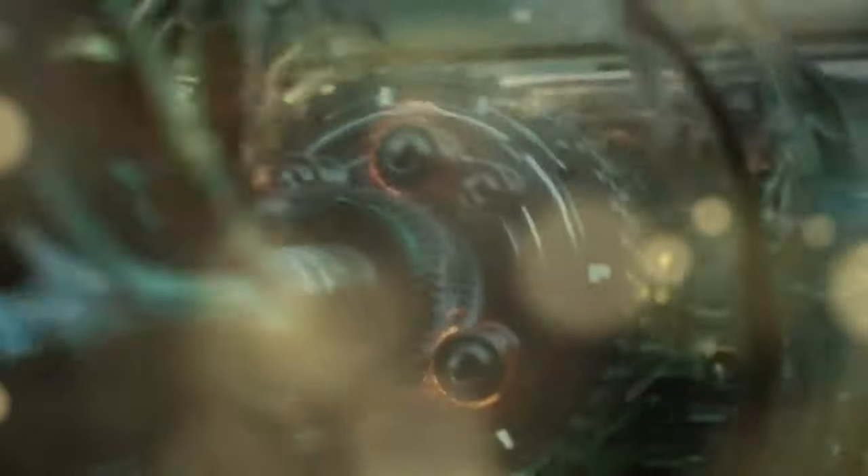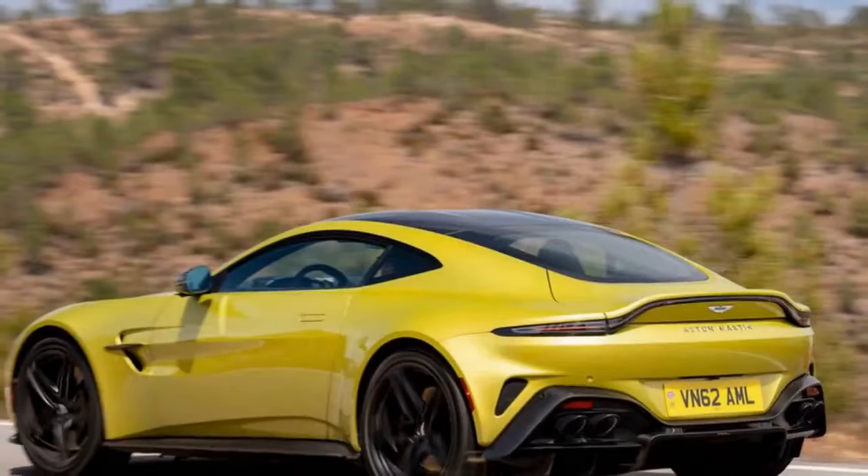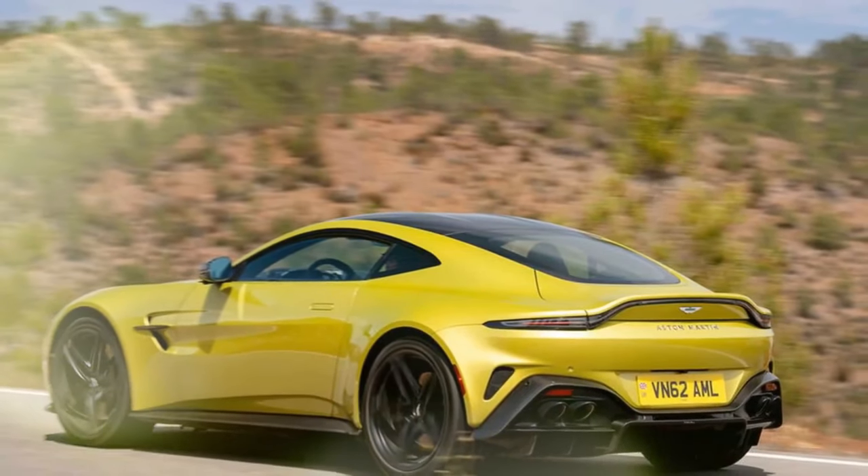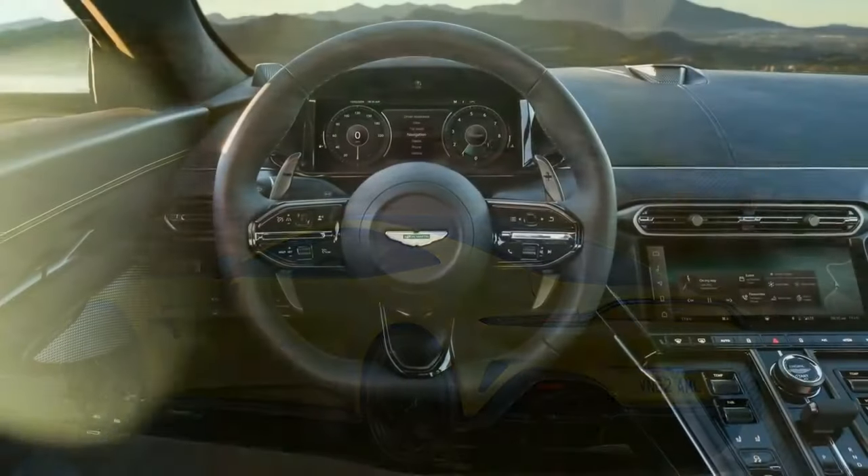In everyday terms, this means better steering control — whether through the wheel, brakes, or throttle — though using the latter might wear out the 21-inch Michelin Pilot Sport S5 tires quickly, which are similar to those on the new DB12.